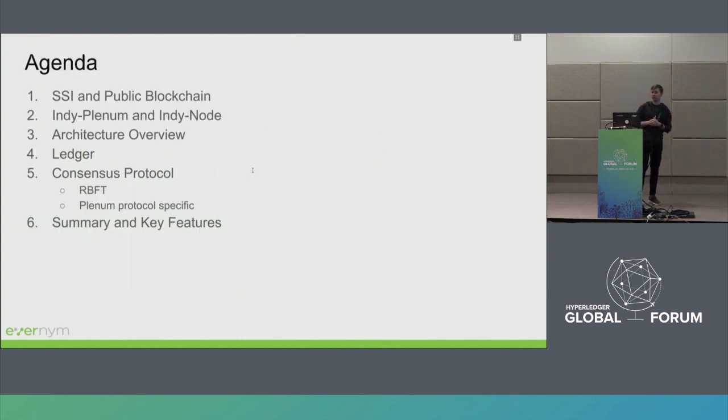Today we're going to discuss: first, why we need a public blockchain in self-sovereign identity; then, what projects the Hyperledger Indy ledger consists of; and we're going to discuss the architecture of Indy ledger — how the actual databases look like — and, of course, the consensus protocol: what consensus protocol Indy implements and what is specific about it.